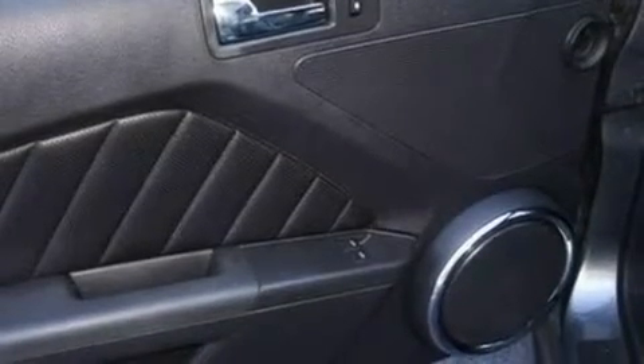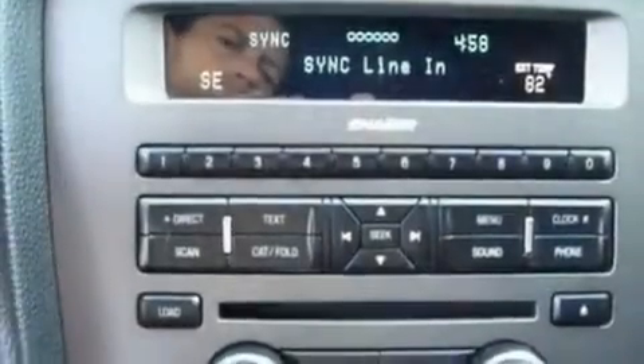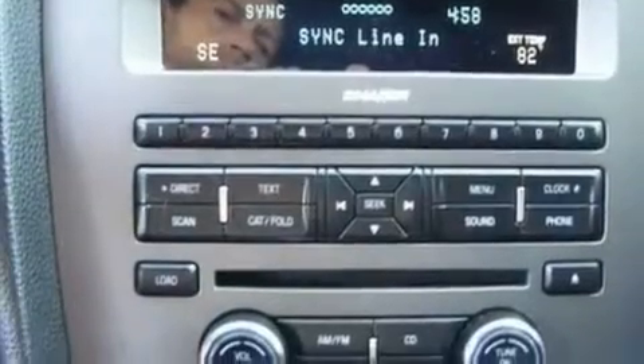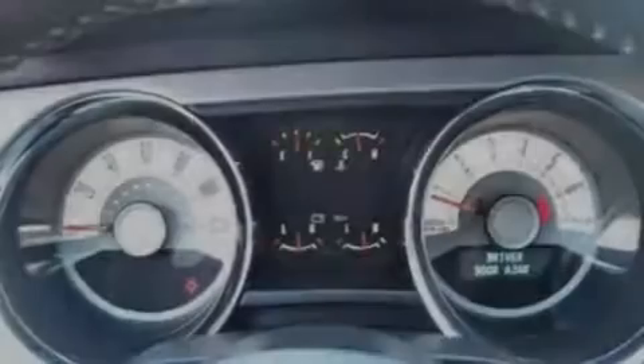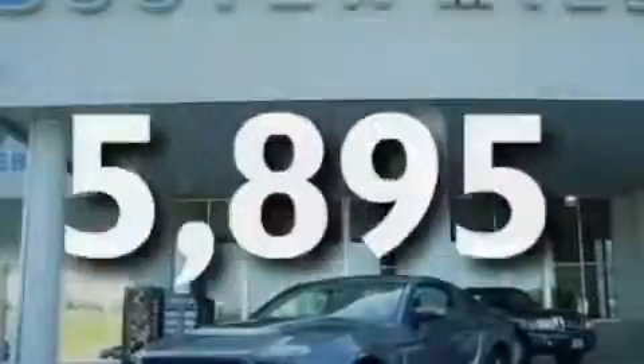Its top features include cruise control, full power accessories, an external temperature gauge, a multi-length rear suspension, 17-inch wheels, an engine immobilizer theft deterrent system, 12-volt power outlets, a low tire pressure indicator, privacy glass, and this vehicle has fewer than 6,000 miles on the odometer.